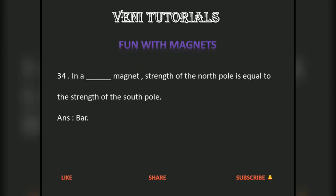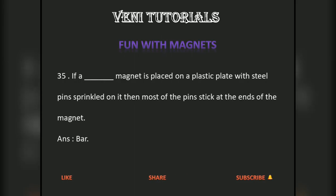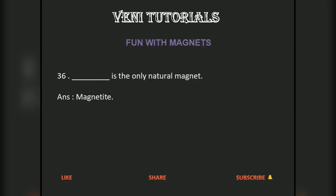In your dash magnet, strength of the north pole is equal to the strength of the south pole. Answer: bar. If your dash magnet is placed on a plastic plate with steel pins sprinkled on it, then most of the pins stick at the ends of the magnet. Answer: bar. Dash is the only natural magnet. Answer: magnetite.